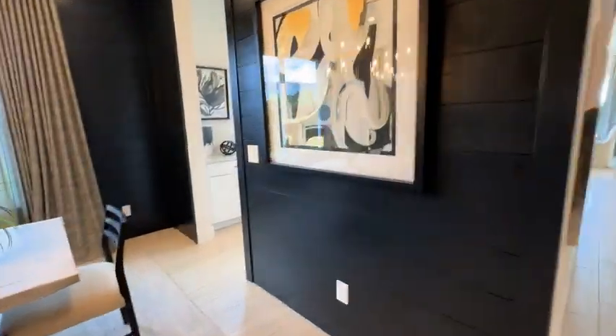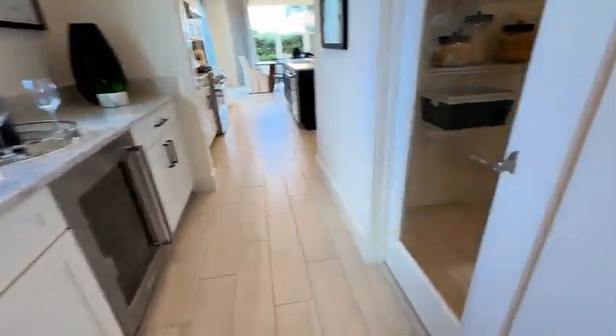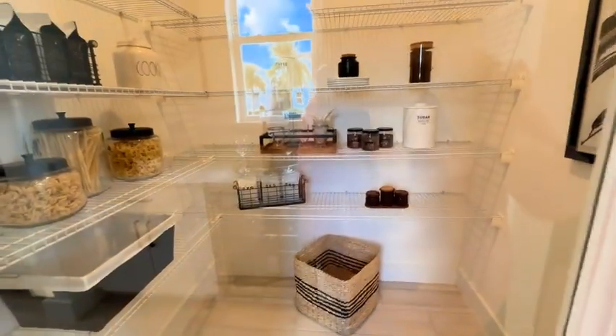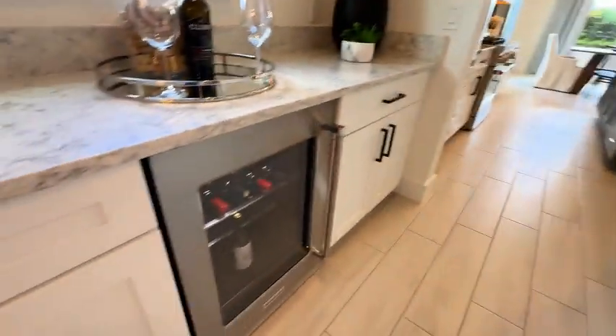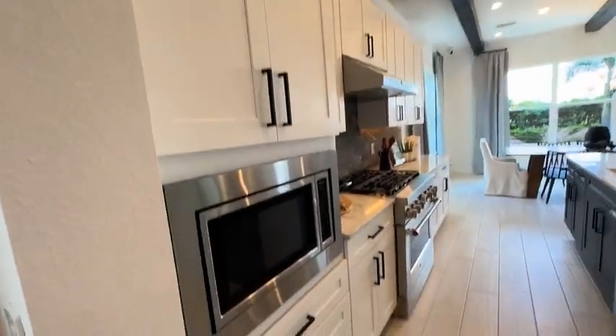Now we are heading over into the kitchen area. There is a butler pantry with a wine refrigerator, but look at this walk-in pantry — this home you will want to buy just to have that pantry.